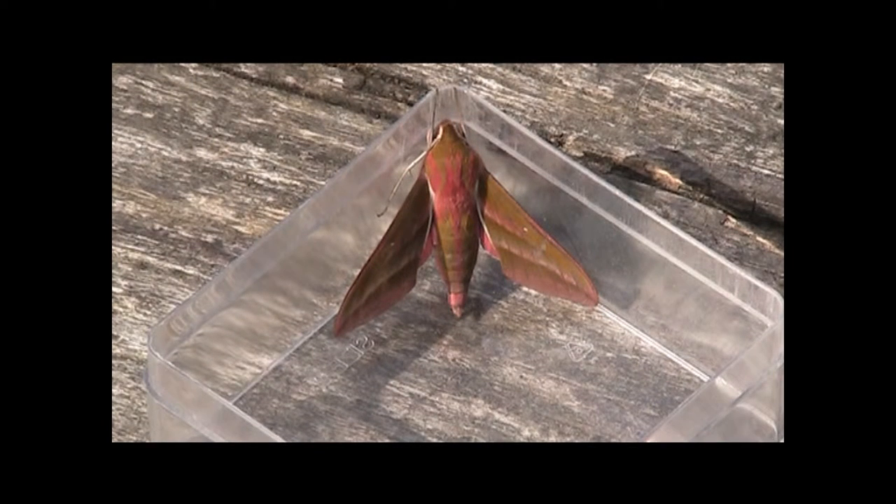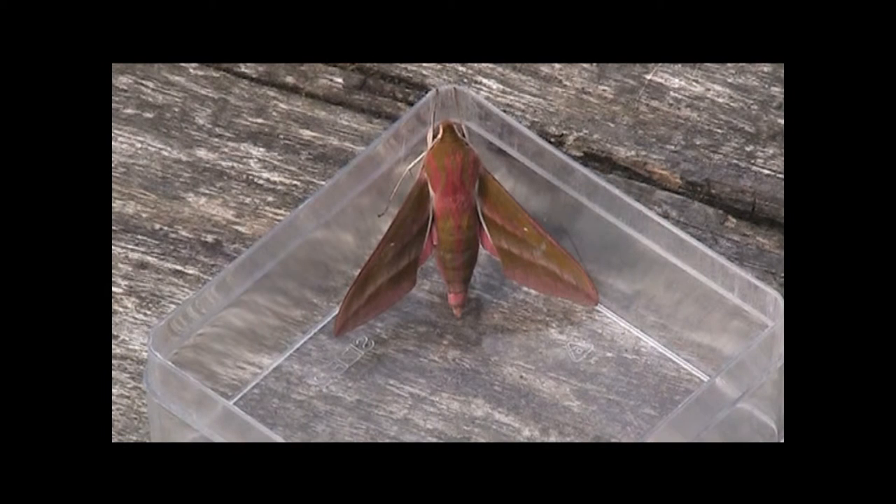This is an elephant hawkmoth, one of the most recognisable moths in the United Kingdom. Its larvae are huge and easy to spot, but don't get it confused with the small elephant hawkmoth. The small elephant hawkmoth and the elephant hawkmoth are very similar, as adults and as caterpillars.